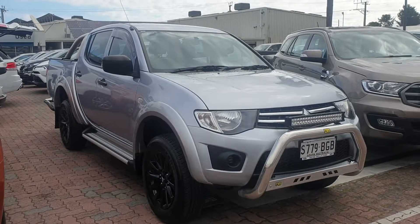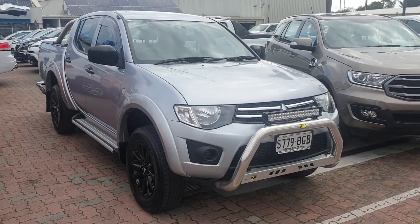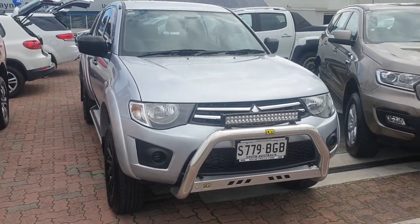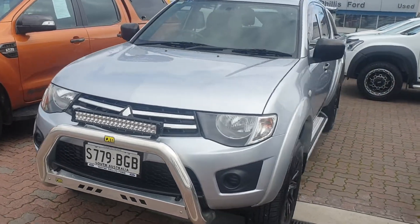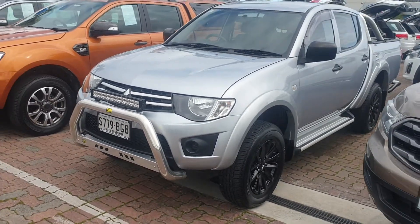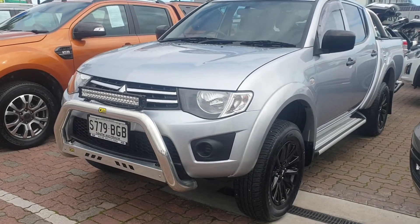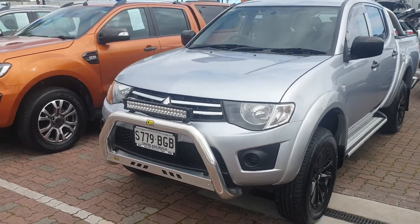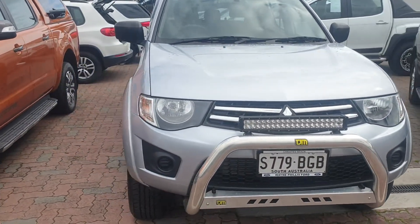G'day George, it's Grant here from Wayne Phyllis Ford down at Christie's Beach. I spoke to you earlier this morning regarding the Triton here for your son Jordan. What I said I'd do is a video for this vehicle so you can have a good look over it and show your son before I come down tonight. This one is an absolute immaculate vehicle all-round, really clean and tidy.